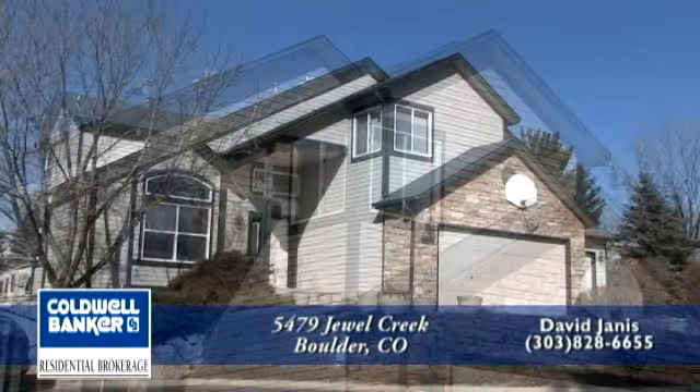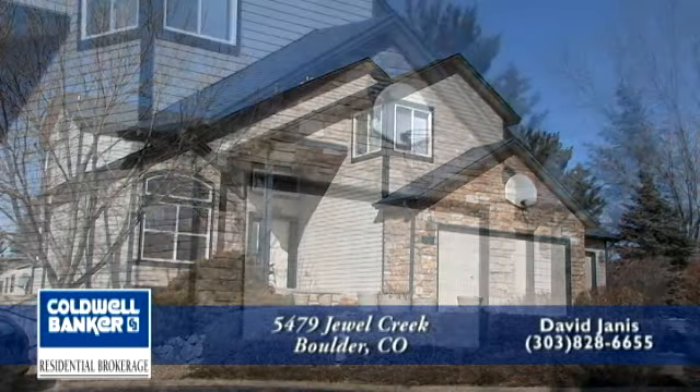It has four bedrooms, four baths, and 3,200 finished square feet with a three-car garage.